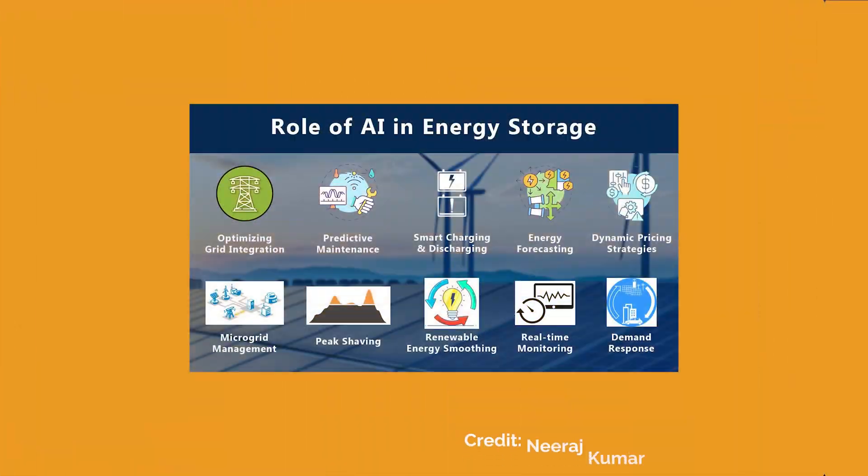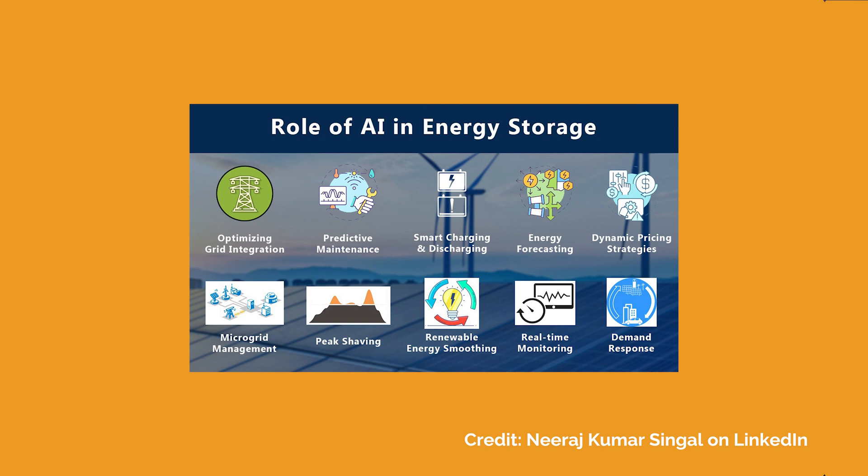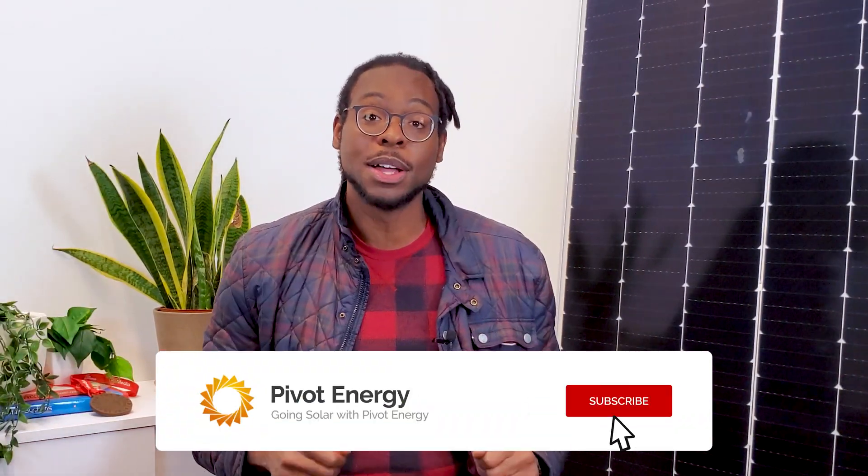Energy storage is also incredibly helpful during peak demand hours throughout the day. When energy use spikes, opportunistic utility companies take the chance to increase your electricity rate. With energy storage, you can pull from your power bank instead of paying for pricey peak demand charges. Energy storage systems have been using artificial intelligence for years to store and deploy energy at the most efficient time.